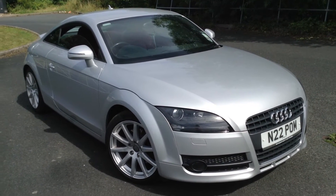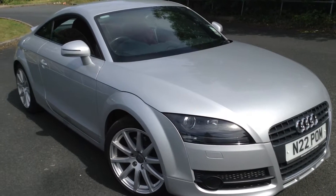Here we have a very nice 2008 Audi TT FSI Coupe in silver.